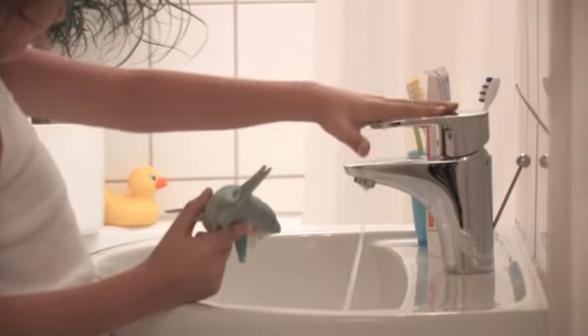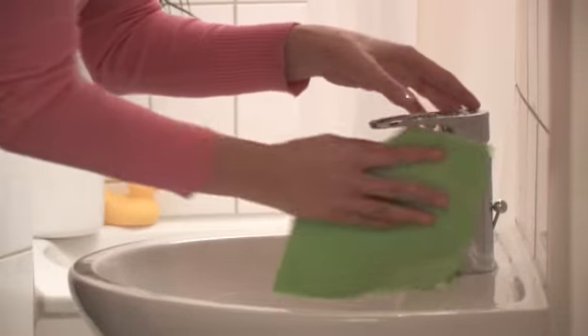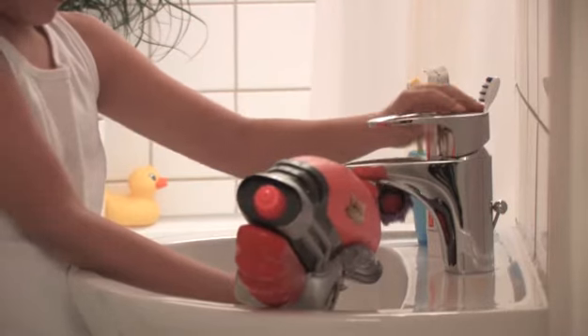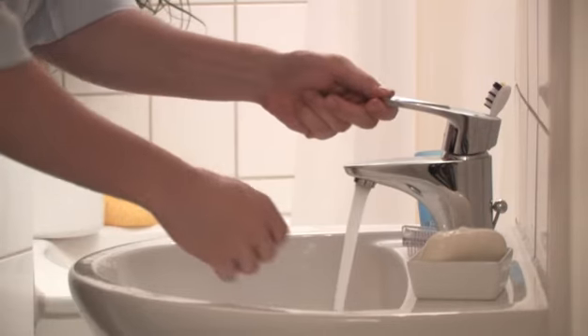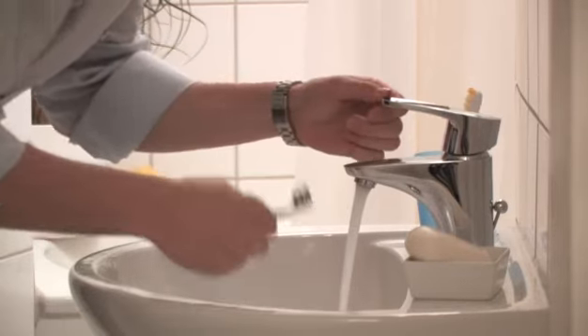Faucets are used more often than almost any other type of household appliance. A bathroom faucet is typically used more than 30 times a day. Grohe faucets stand for the highest quality and functionality throughout the life of your faucet.